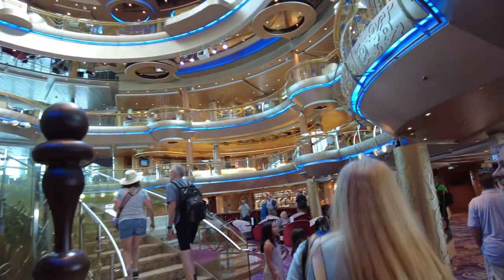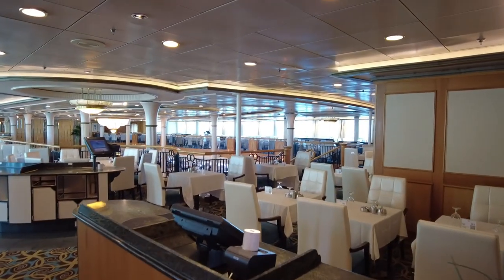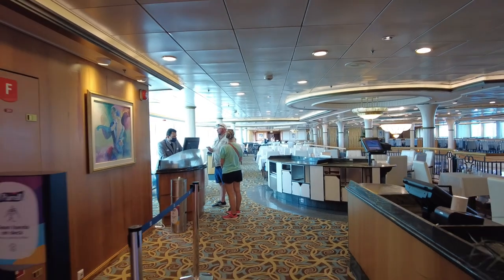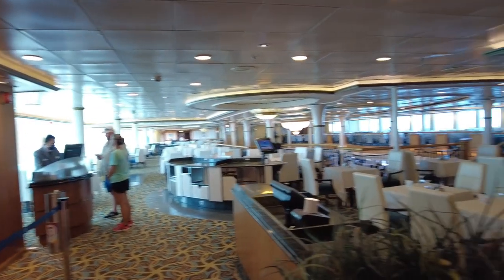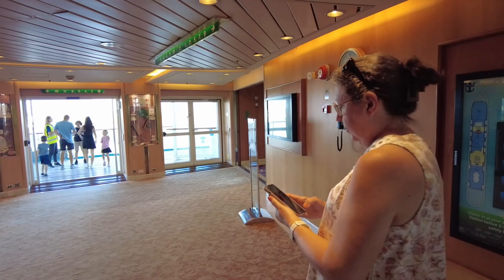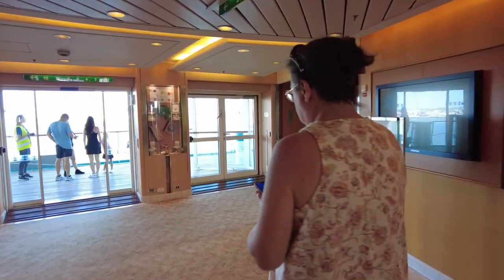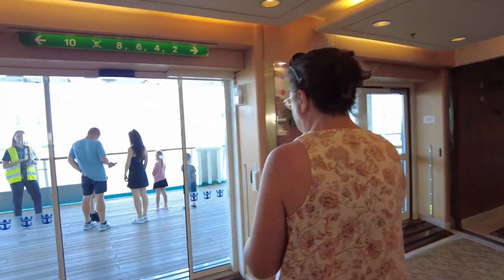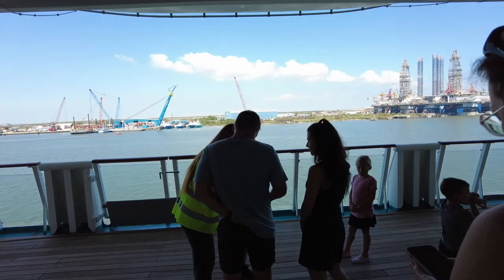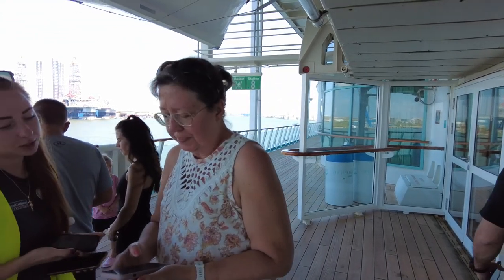Here we are — the dining room, The Great Gatsby, is the first place we pass. Don't forget to come in and go to the My Time Dining desk if you haven't made your reservations, and if you have any special requests, now is the time to make them. One of the most important things to do right when you get on board is check in at your muster station — Nancy's getting out our SeaPass card to do that.